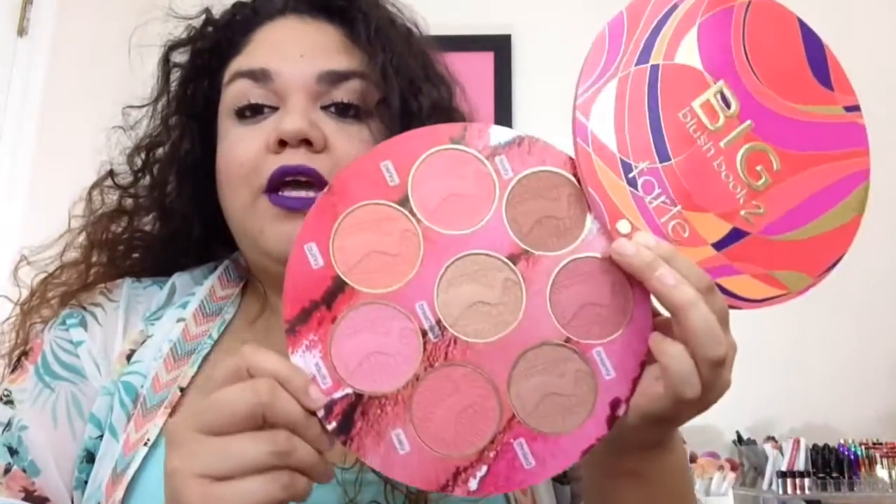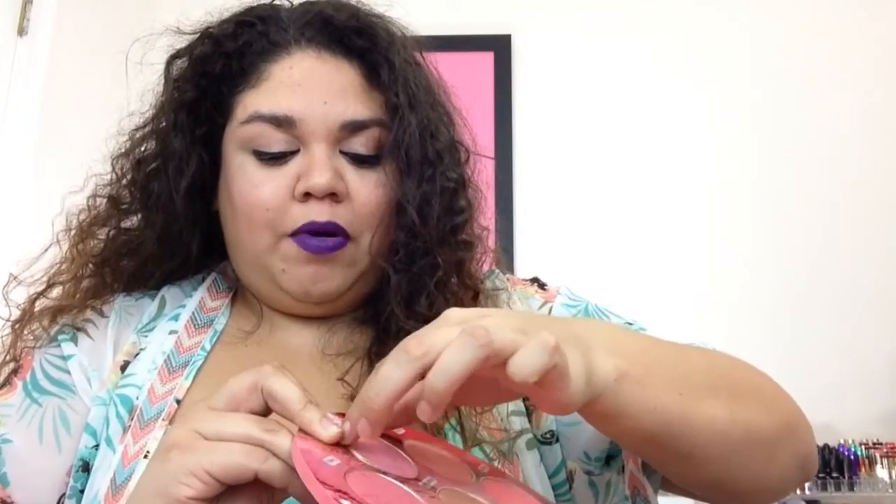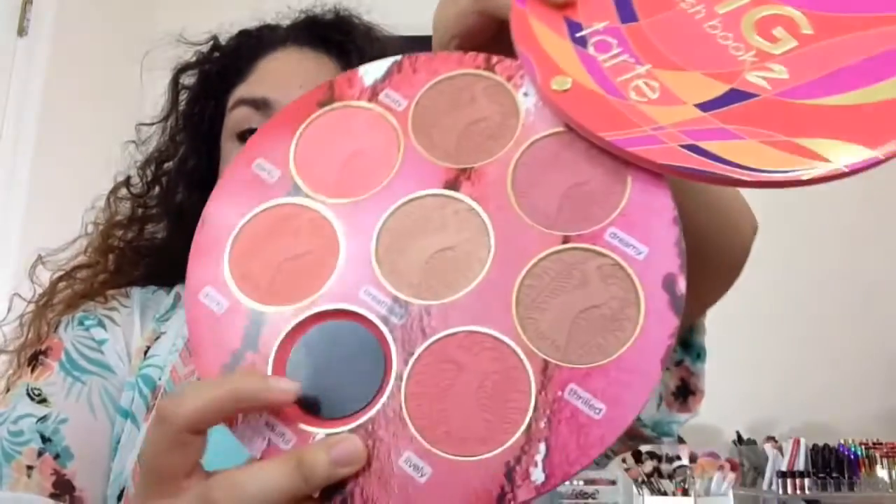The really cool thing about these is you can pop them out — you just push it and it pops straight out. They are all magnetic, so you can pop them out and put them in a Z palette. The only downside is the back does not have any labels, so you can write them in with a Sharpie marker or put a little sticker so you can remember which color is which.